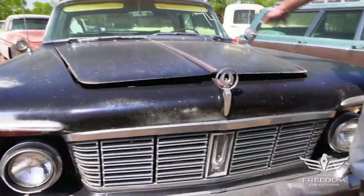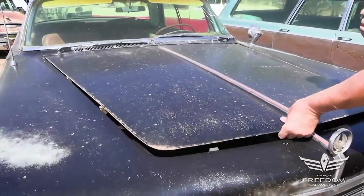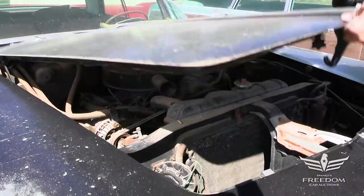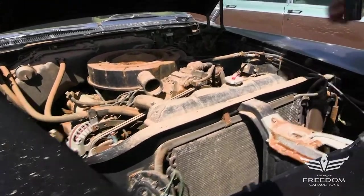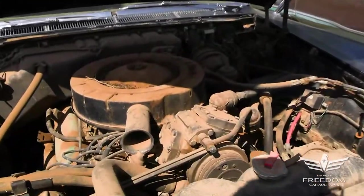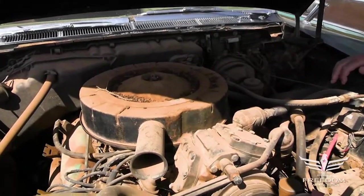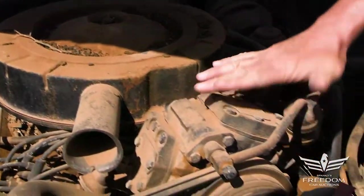Under the pancake hood, we should find the big 413 V8. It's got a little arthritis on the hinges there, but that's okay — so do I. That's a 413 four-barrel, 340 horsepower, factory air conditioning.